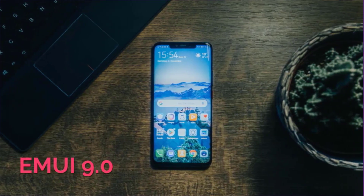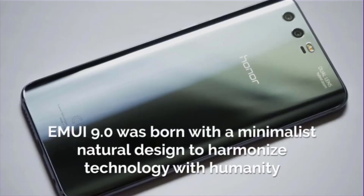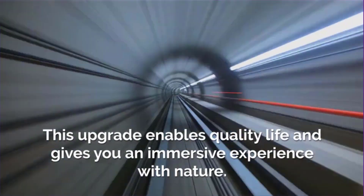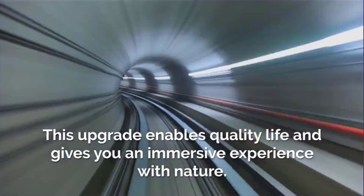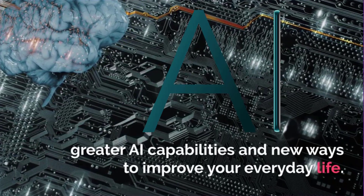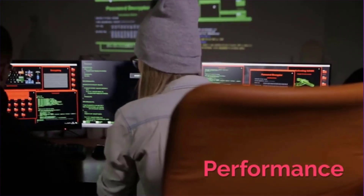EMUI version 9.0 enables a quality of life. EMUI version 9.0 was born with a minimalist, natural design to harmonize technology with humanity. This upgrade enables a quality of life and gives you an immersive experience with nature. The new upgrade provides a system speed enhancement, greater AI capabilities, and new ways to improve your everyday life performance.